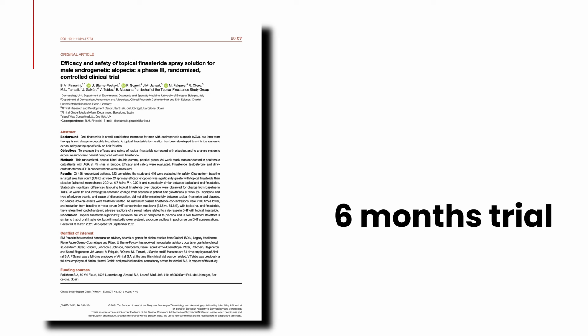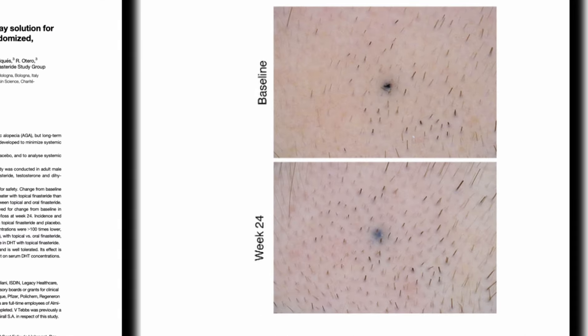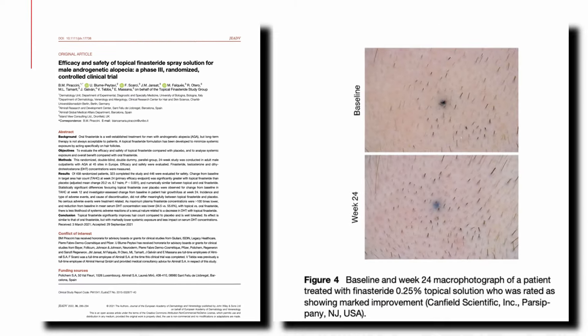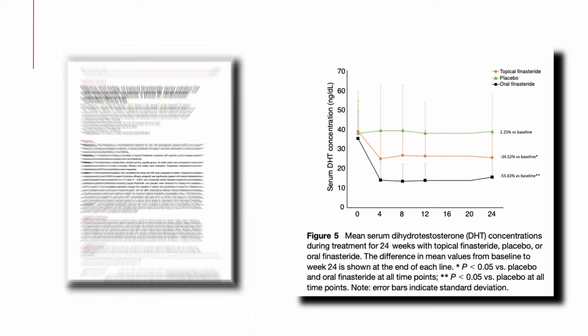A 2022 double-blind phase 3 randomized controlled clinical trial on the efficacy and safety of topical finasteride spray solution for male androgenic alopecia examined topical finasteride over 6 months to assess its potential for reducing DHT with minimal systemic exposure. Results showed a significant increase in hair count of about 15% in the topical finasteride group compared to a 5% increase in the placebo group. Though this efficacy was not quite on par with oral finasteride, it suggests that while topical finasteride shows promising results, achieving the consistent results seen with oral finasteride remains more of a challenge.